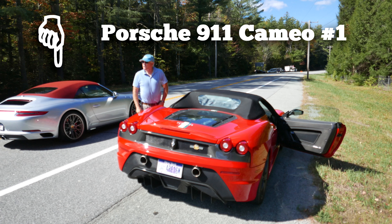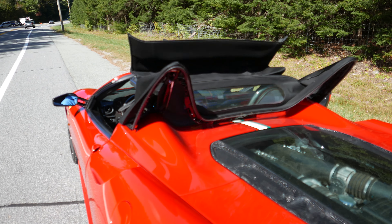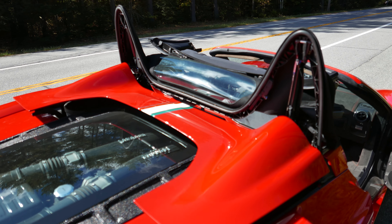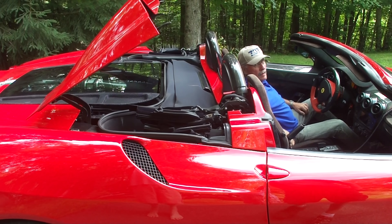A Porsche 991.2 passes by — the tailpipes and the rear deck air intakes are the giveaway. And now, because the cool early fall air is starting to warm up, time to drop the top on the Ferrari.